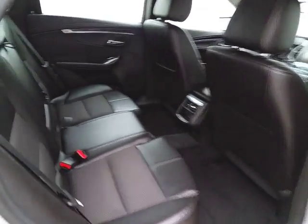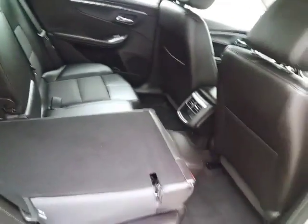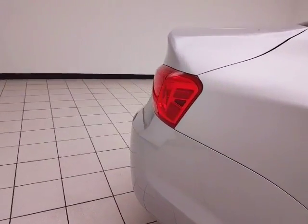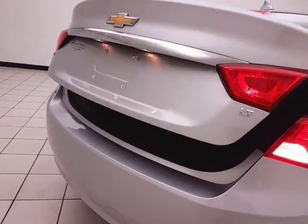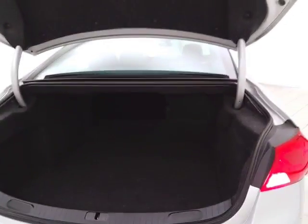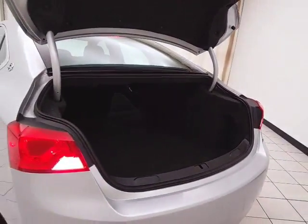The Impala is in the large car class and seats five, with lots of legroom for the rear passengers. The split seat back folds down to accommodate longer cargo items. The trunk is spacious — one of the largest in its class — with a wide opening that makes it easy to get things in and out.